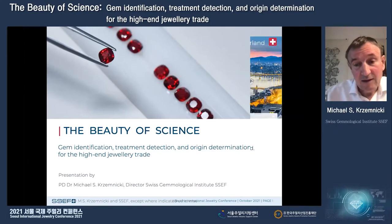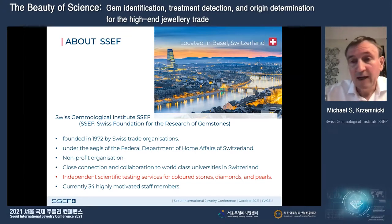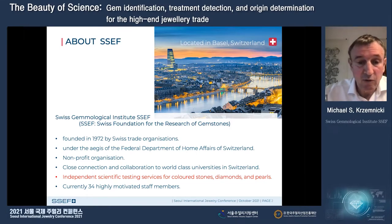Before we start with cases, I would like to introduce to you the Swiss Gem Institute, SSEF. SSEF is an acronym — it stands for the Swiss Foundation for the Research of Gemstones. We are a foundation, founded nearly 50 years ago by Swiss trade organizations. We are a non-profit organization serving the trade in Switzerland and internationally, located in Basel.